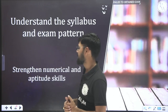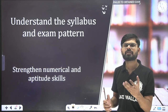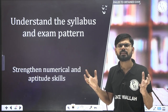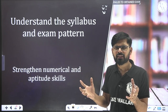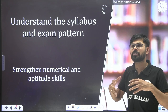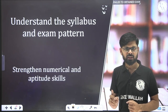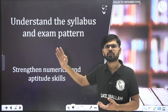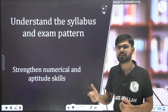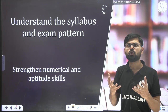The very first thing is to understand the syllabus and exam pattern. When students start preparation, they use a lot of resources, thinking more knowledge means better marks. But please understand — GATE is not a knowledge test. If it were, they would call it a 'Graduate Knowledge Test in Engineering,' but what they actually wrote is 'Graduate Aptitude Test in Engineering.' Aptitude means ability to apply logic.